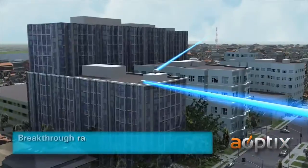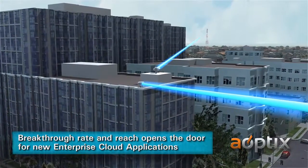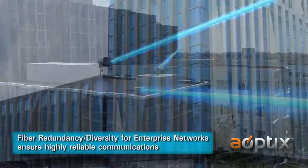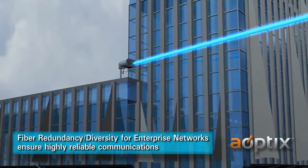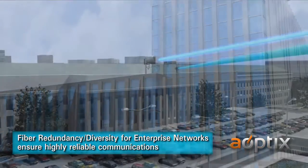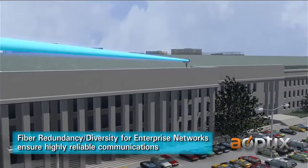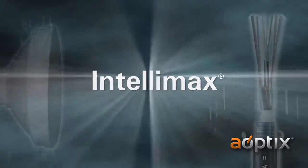This breakthrough in rate and reach opens the door for many new broadband cloud applications, including low-cost alternatives to fiber lease lines. Enterprises require diversity in their networks to ensure highly reliable communications for business-critical data. Intellimax products operate with the same multi-gigabit capacities as fiber while using a different path in an elevated location, filling the void in today's wireless 4G and broadband networks.